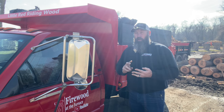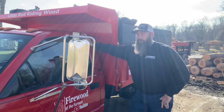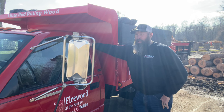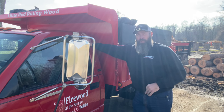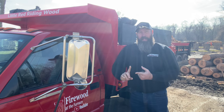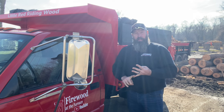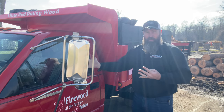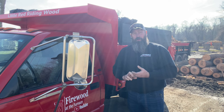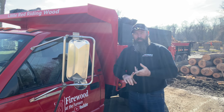He may also ask for any time sheets or log books you might have. For those of us in the firewood business and most people watching this channel, we're not going to have to worry about log books because we're not traveling interstate or driving hours at a time. Those are the documents they'll request right off the bat — the first part of the inspection is driver credentials. They'll make sure your license is valid, you have the proper class license, it's not expired, and they'll check your registration to make sure it's correct for the tag displayed and check the weight rating.